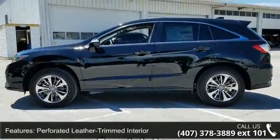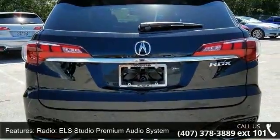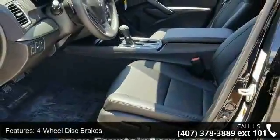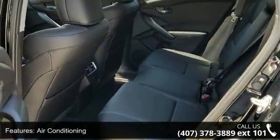Additional features include 4-wheel disc brakes, air conditioning, electronic stability control, front bucket seats, front center armrest, and leather shift knob. Low mileage is an important factor in your purchase, and this vehicle delivers a low odometer reading.